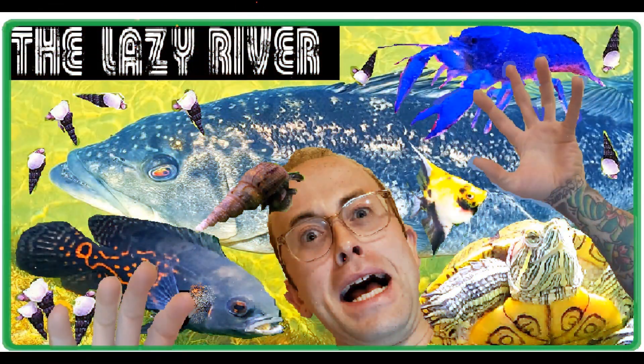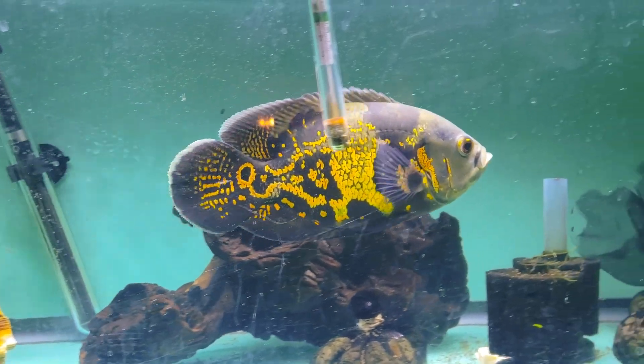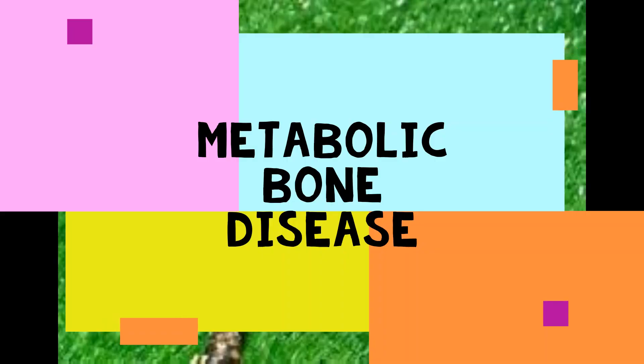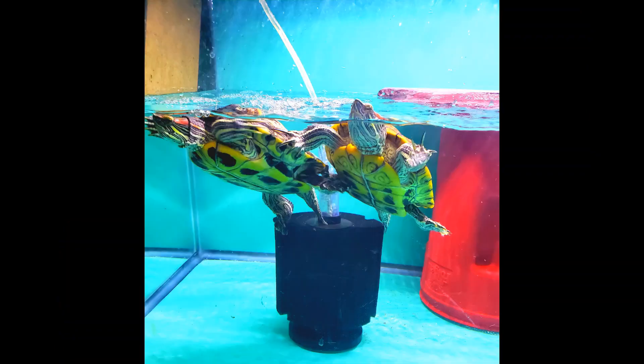Welcome back to the Lazy River. Today we are going to get into the topic at hand, which is metabolic bone disease. We will be covering what it is, what causes it, and what you can do to treat and prevent it, allowing your pet turtle or reptile to lead a healthy life.